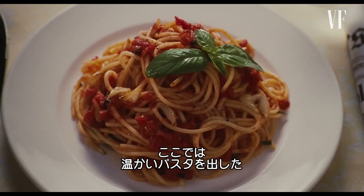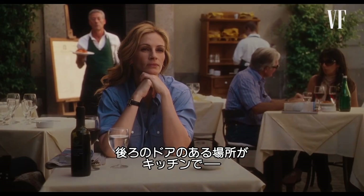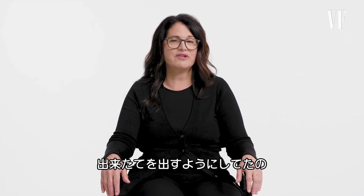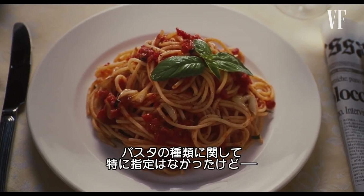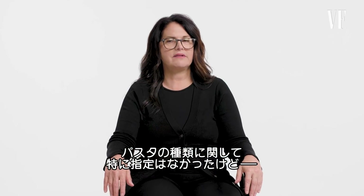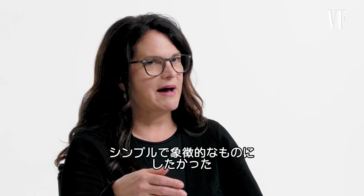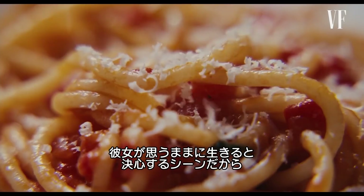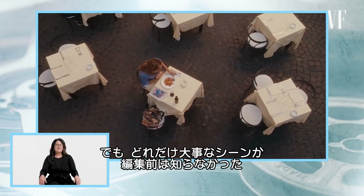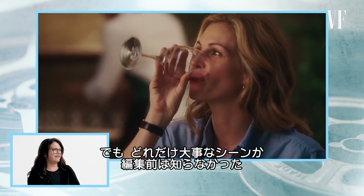In this case, the pasta would have been pretty warm, because the doors that you see behind her — that's where the kitchen was, and I was right inside. So I would have tried to plate this as freshly as possible. For this scene, I don't believe they specified the kind of pasta. I just wanted something simple and iconic, because this scene was all about her deciding to give in to her impulses and just live life.